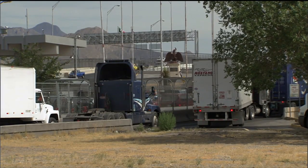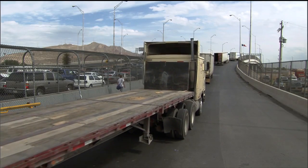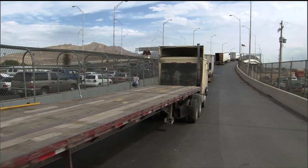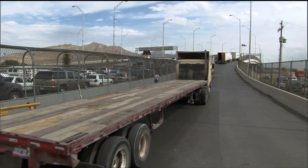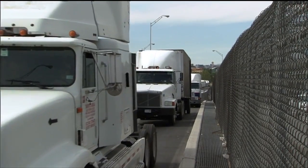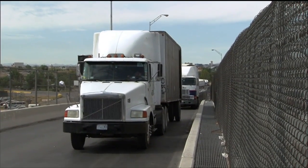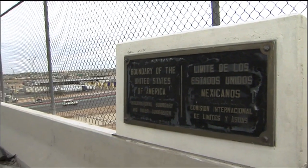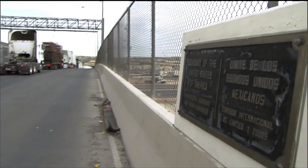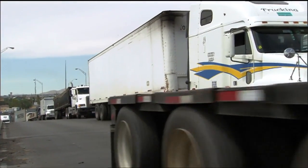Border crossings have become key arteries for the national economy. Today, the produce that is sold in Minnesota stores in the winter is very likely coming to the United States through the Texas border, the Arizona border, or the California border. So the price that somebody in Minnesota pays for a pound of tomato is going to reflect the cost of bringing that good across the border.